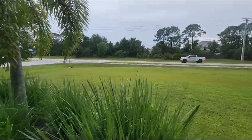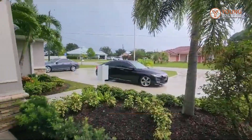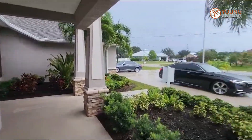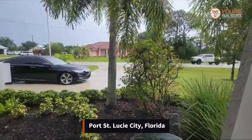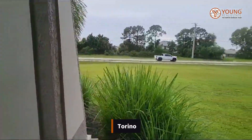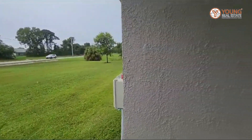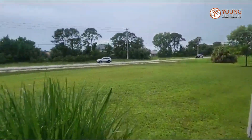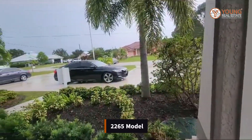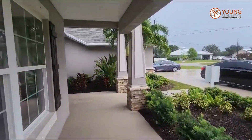Hey everyone, welcome to another home tour brought to you by the Mervyn Morgan team. My name is Sharifa Campbell. Today we're in the beautiful city of Port St. Lucie, Florida, in a section called Torina. We're looking at this beautiful Adams home — the 2265 model — and we're looking at the three-car garage as you can see from the front porch.